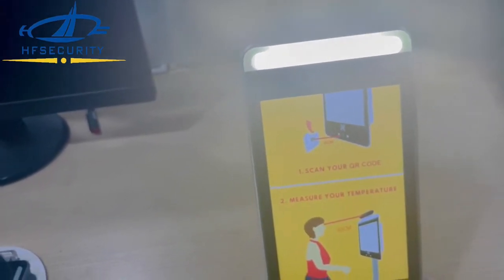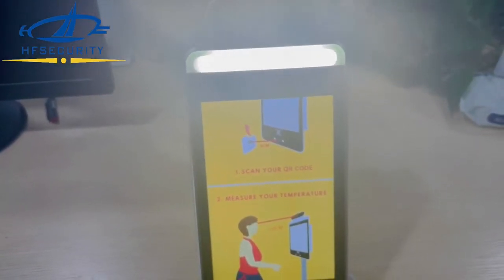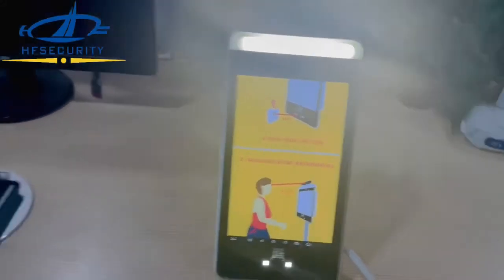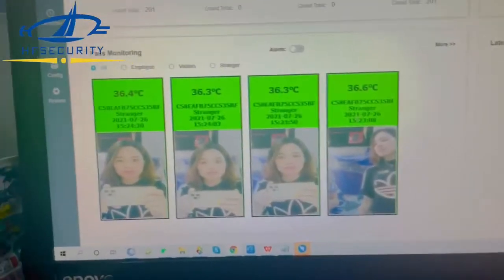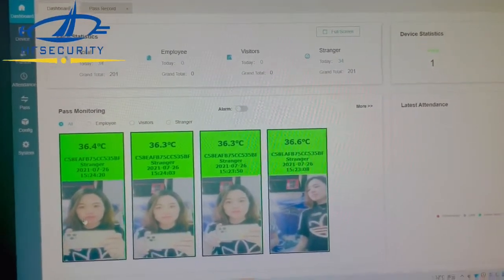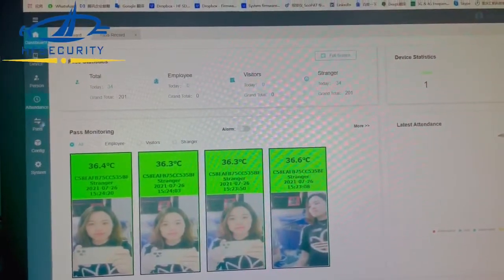For any other customization we can talk, because we are a 16-year biometric manufacturing company. Let me show you — it also has records in the PC because we provide the smart software, and you can see everything in the software. It automatically comes together with the device.